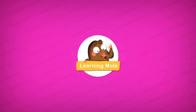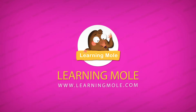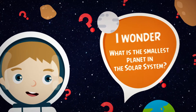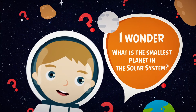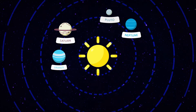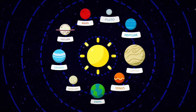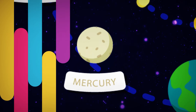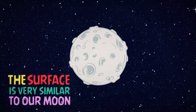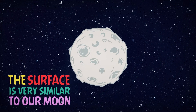Welcome to Learning More. I wonder, what is the smallest planet in the solar system? The smallest planet in our solar system is Mercury. The surface of Mercury is very similar to our moon.